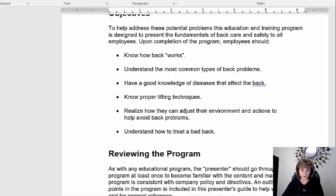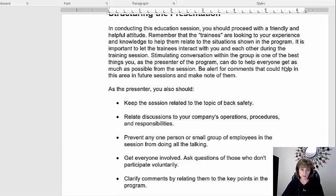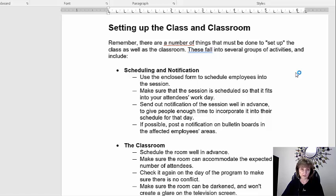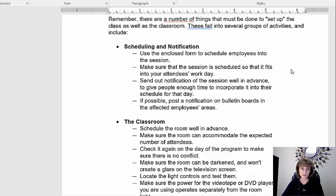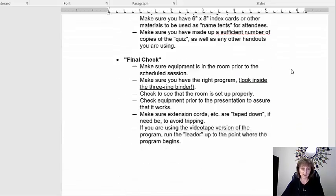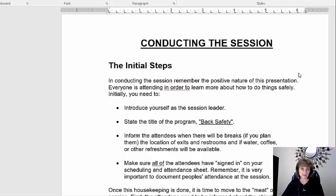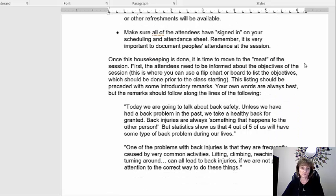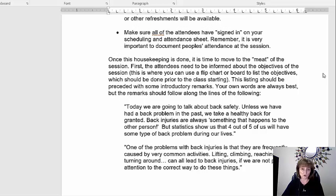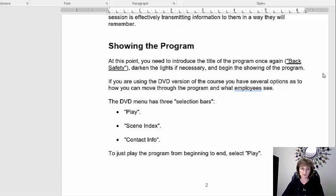If we scroll down through here, the guide talks about preparing for the presentation, the structure, everything that you need to know. If you're going to do this in a classroom setting, it tells you how to set up the classes, how to set up the scheduling, even the seating, all the materials and equipment that you need — everything that you would need to do a presentation. There's also a section on conducting the session, which even gives you verbiage to use for an introduction about the importance of back safety. So you don't have to think of all this stuff yourself.